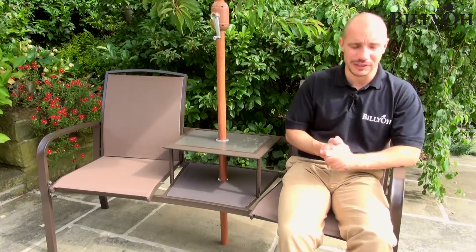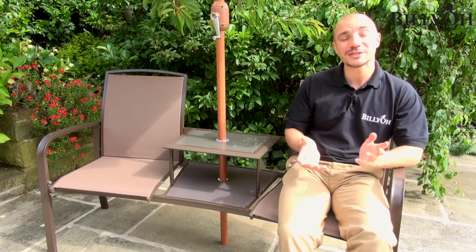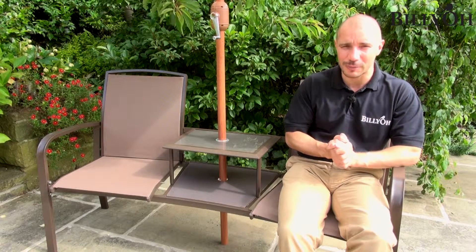This fantastic loveseat features a tubular steel design, which means it can be left outside all year round and is 100% maintenance free, although we would advise using a cover during the winter where possible.